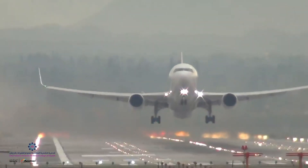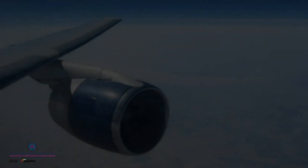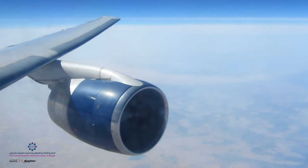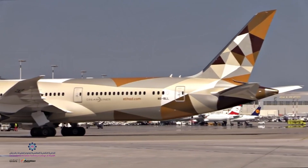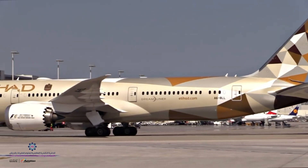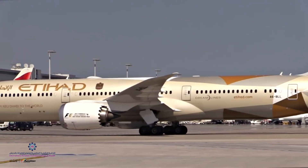Aviation has come a long way — fast. From aluminum and steel to composite frames and skins, from the early biplanes to Boeing 787s and beyond, it has been a fascinating journey that has continued to thrill humankind in ways nothing else does.